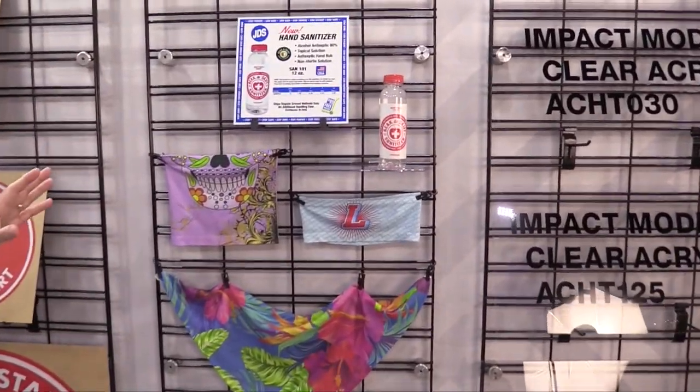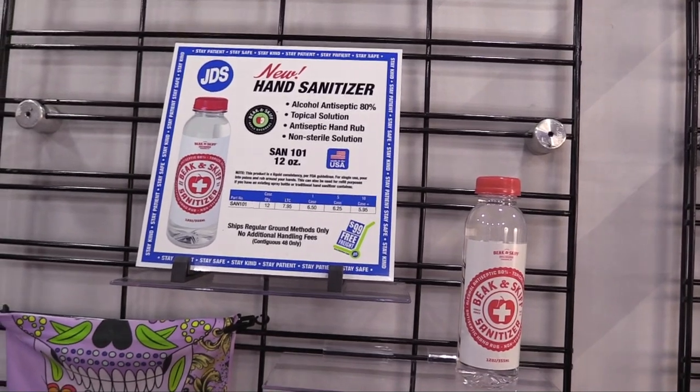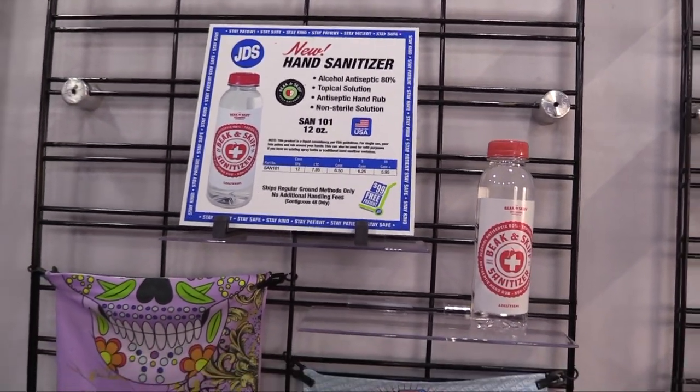In this area we've got the new hand sanitizer. That is a liquid hand sanitizer that is 80 percent — just what people are looking for. That's been flying off the shelves.